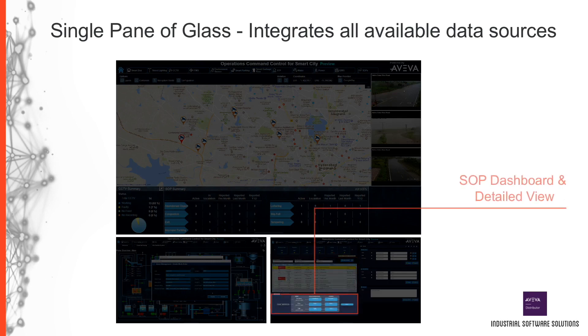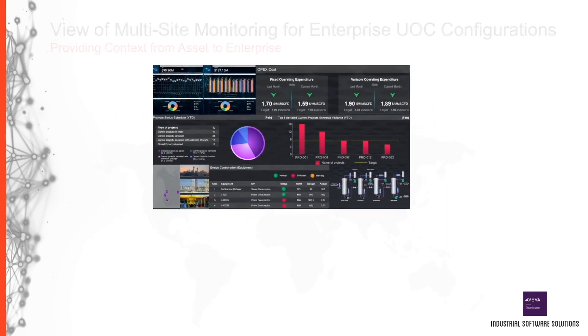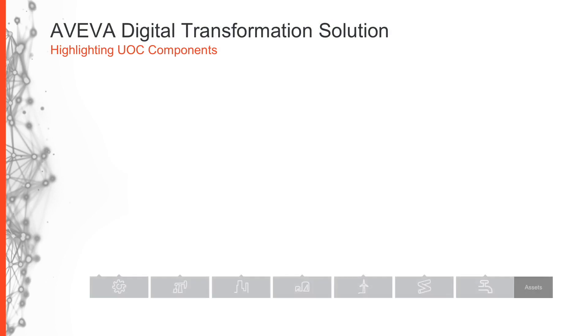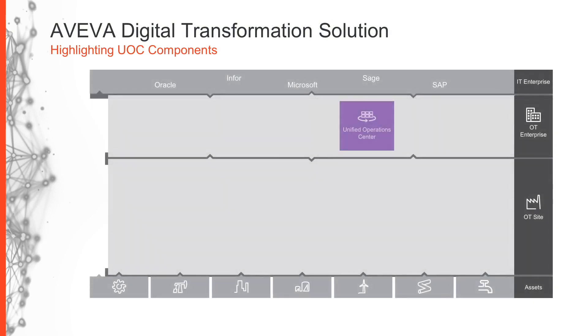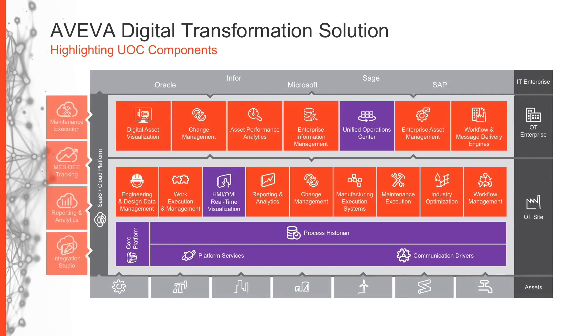Additional related information such as standard operating procedures, documentation, or financial metrics can be joined with process data. Organizations interested in a Unified Operations Center can implement a single-site configuration containing local contextualization, or a scaled-up configuration incorporating many smaller localized UOC configurations into a single Unified Operations Center at a corporate location. The UOC exists as part of the Aviva technology solution stack, built using real-time visualization technology to contextualize information generated by any connected system.